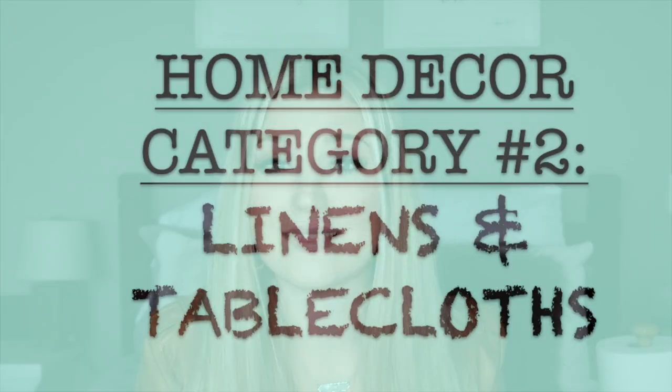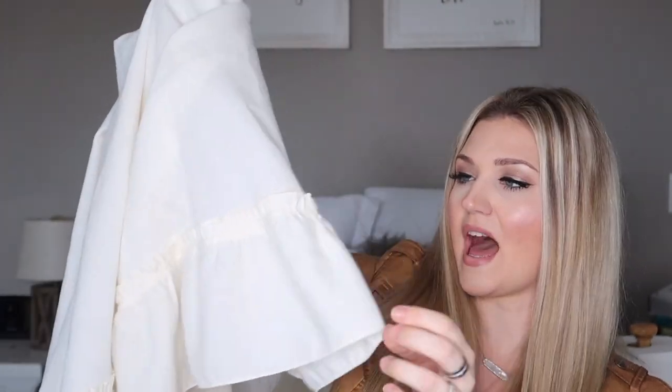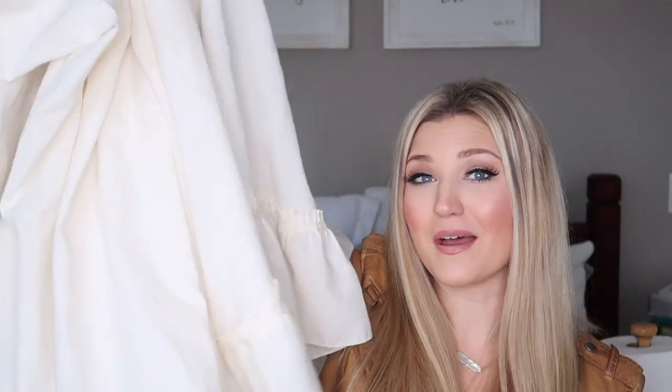Moving on to category number two: linens and tablecloths. It's kind of the same thing as baskets — they can get really pricey at the store. It's always good to have a bunch extra on hand, and why buy brand new when you can buy thrifted ones for $1 or $2? I got the cutest little tablecloth for my small round kitchen table. It has a ruffled detail at the bottom — very farmhouse chic, French country. I love this and it was $1.99 with no stains on it.